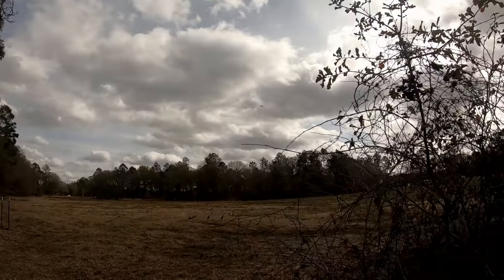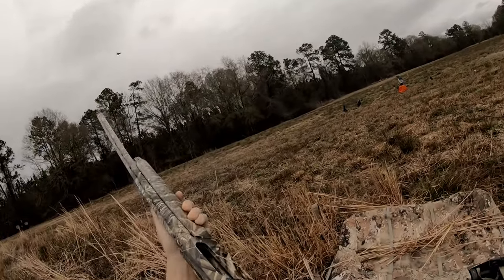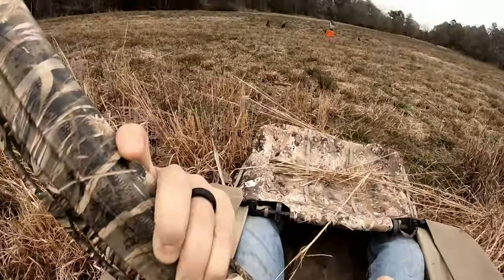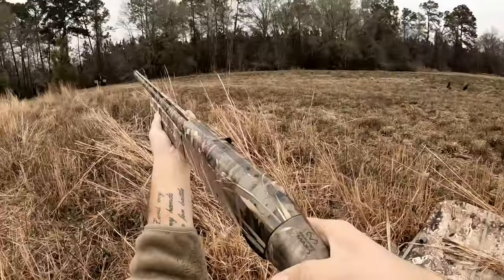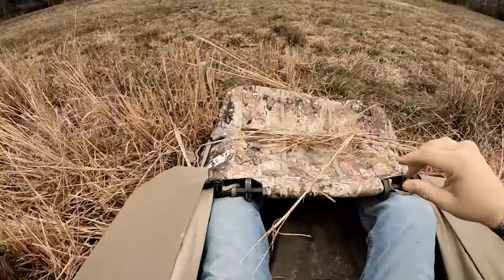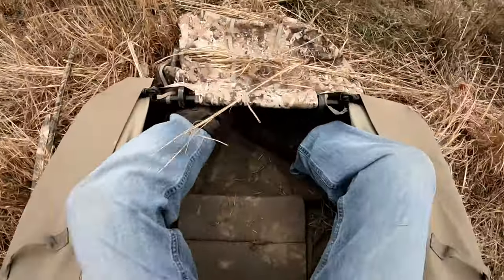That's the wrong kind of bird. There goes one. First crow down! Yeah!